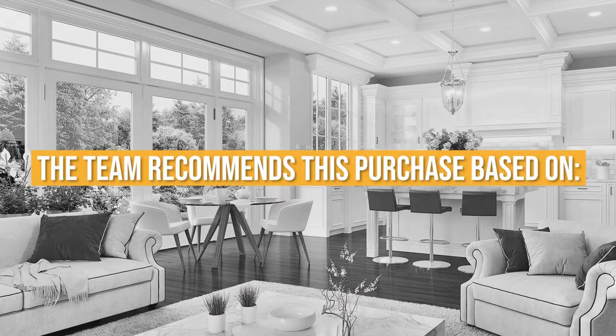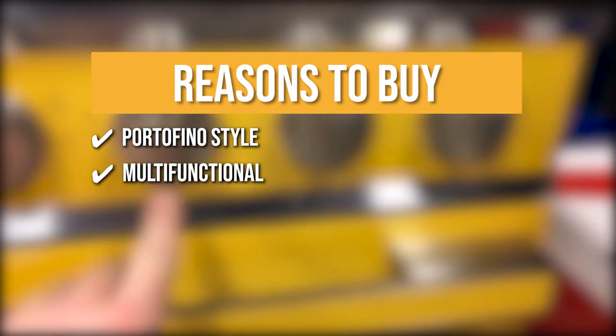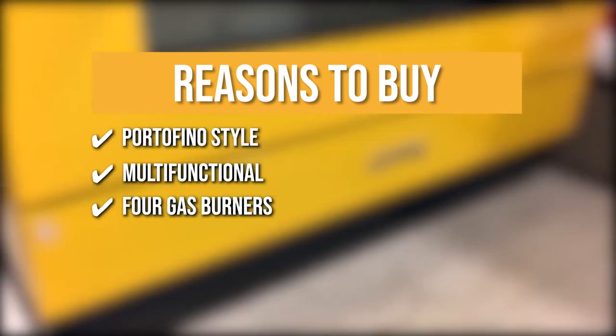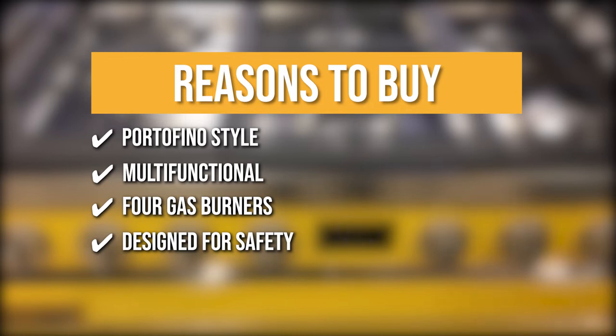TrustedShoppingGuy.com has awarded the Smeg Portofino range a 4 badge rating. The team recommends this purchase based on the following. Portofino Style: with stainless steel control knobs and full-width continuous grates, this gas range's immaculate look will keep dinner guests in awe. Multifunctional: with 10 cooking modes available, including a pizza function and a programmable timer with touch display, cooking all kinds of different foods will be as breezy as ever. 4 Gas Burners: this gas range offers 4 gas burners, more than enough for cooking your main course and all your side dishes simultaneously. Designed for safety: gas safety valves and an air-cooled door ensures that overheating will not be an issue throughout the range's lifetime.